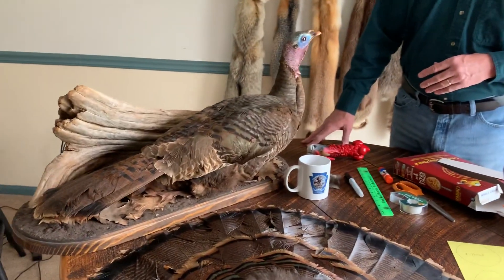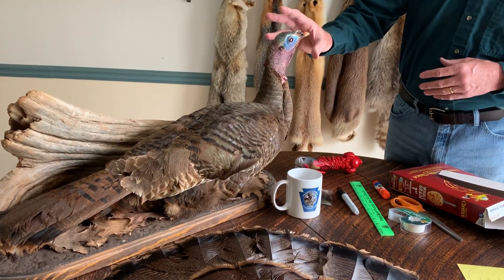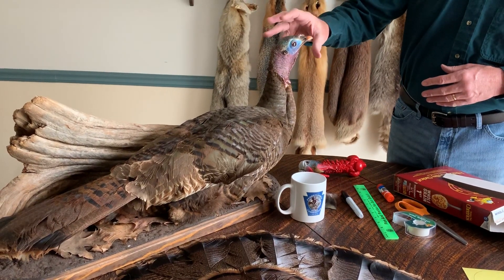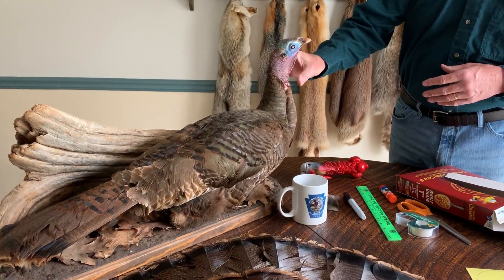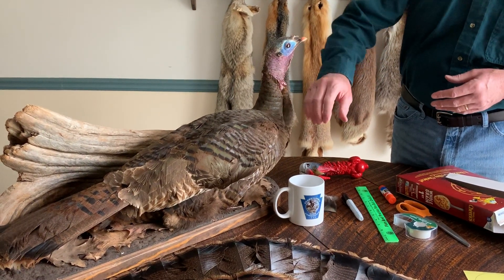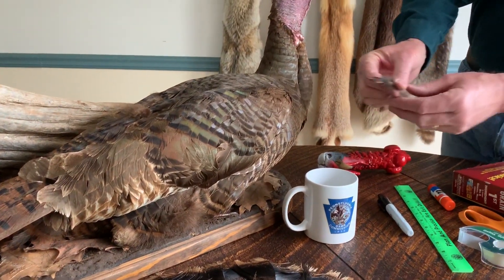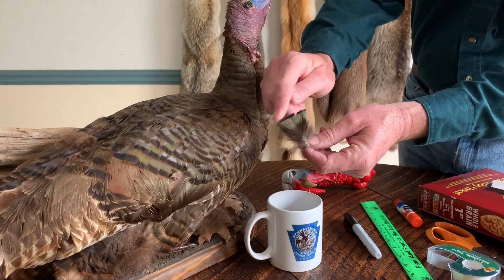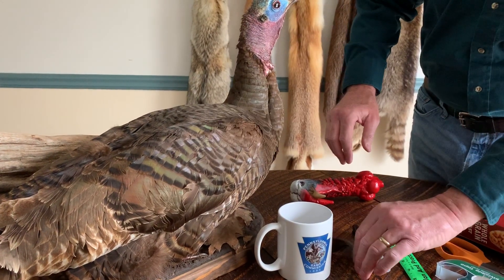The turkey mount that I have here is an example of a female turkey, or a hen. You can tell that it's a hen simply because of the size of the head, which is kind of small, and the fact that it does not have some of the features I'm going to show you on the male turkey. Also, each one of its body feathers is tipped in brown, where if it was a male turkey each one of its body feathers would be tipped in black. So this is definitely a female turkey.